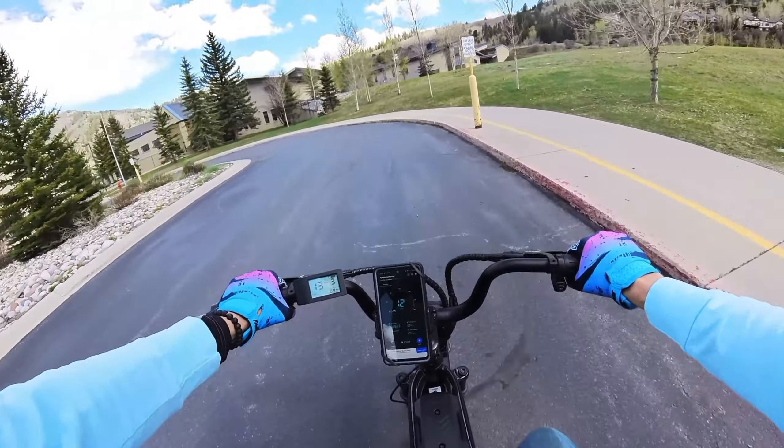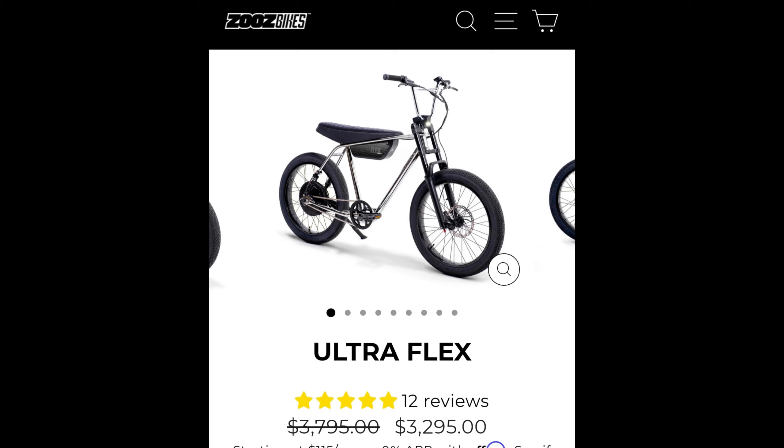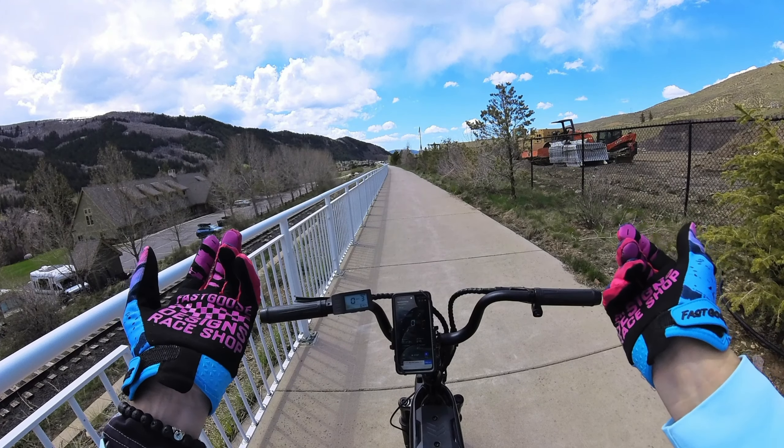Check this out — this right here is the Zooz Ultraflex 1200. I'll put a link below. It's running almost $3,300 plus taxes. Check on shipping — it might be free. That's a lot of money, but you get a 1,000-watt hub motor, a nice controller, good top speed, dual suspension, and great components. It really looks cool. It's a great bike — but man, that is a lot of money.